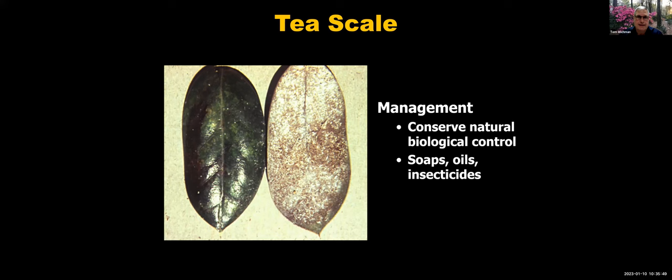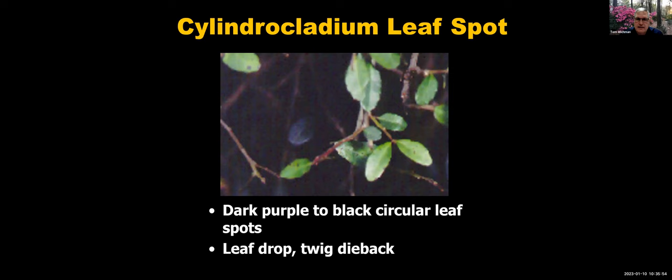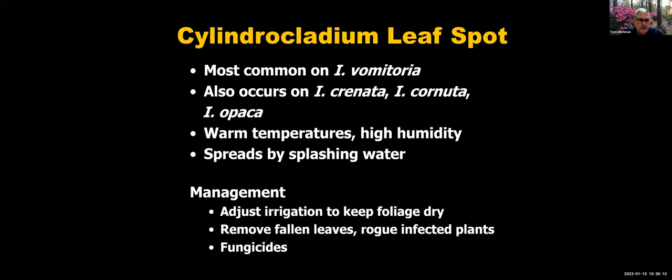Cylindrocladium leaf spot — especially on Ilex vomitoria — causes circular spots, a lot of leaf drop, and even some twig dieback. You'll also see this on Ilex crenata, Ilex cornuta, and Ilex opaca. It occurs in hot, wet conditions — our summer rains — and is spread by splashing water. Adjust irrigation to keep foliage as dry as possible; you can't prevent rain splashing but you can control irrigation. Remove fallen leaves, and if a plant is severely affected, it may be time to remove it. Fungicides can be helpful as well.